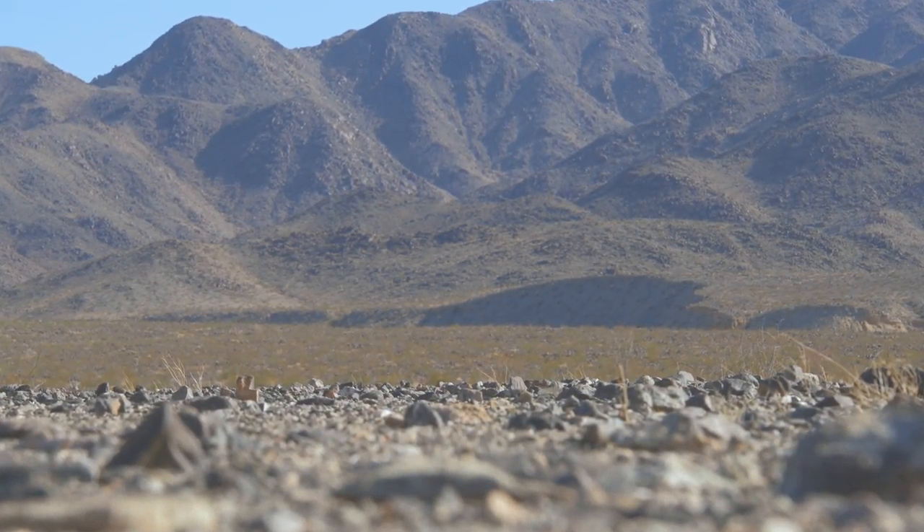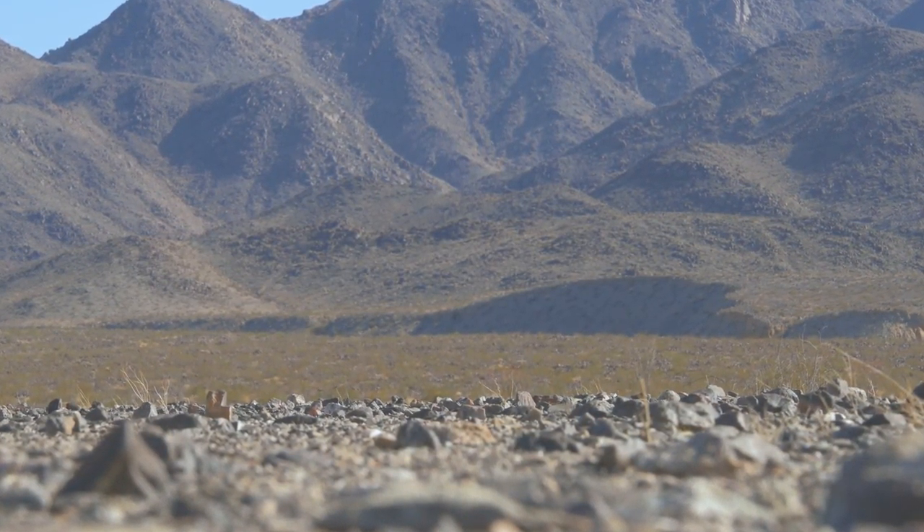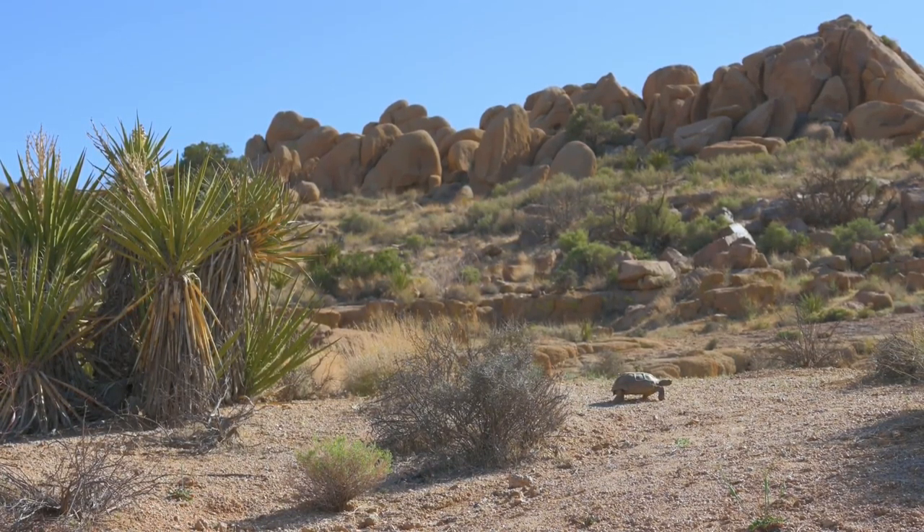Ground temperatures where these tortoises live can reach 140 degrees Fahrenheit, which begs the question: how do they survive here?